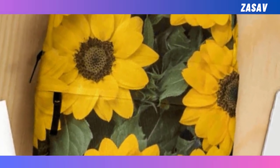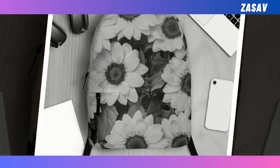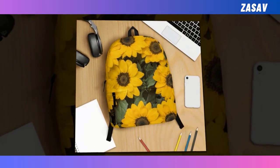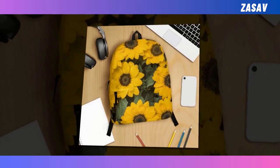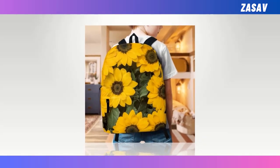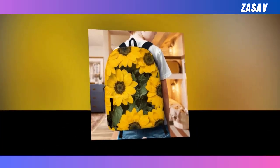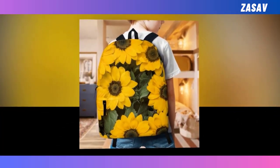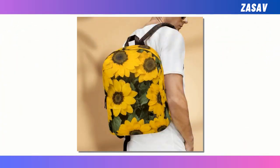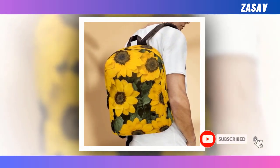Introducing the Backpack Bag of Sunflowers, a perfect fusion of style and functionality. In a world where selecting the ideal backpack can be a daunting task, we've curated a solution that combines durability with chic design. Boasting an extra-large capacity and multiple compartments, this backpack effortlessly accommodates your essentials, whether it's your laptop, keyboard, wallet, or more. Crafted from high-quality polyester fabric, it ensures longevity and offers ventilation to keep you cool and comfortable.